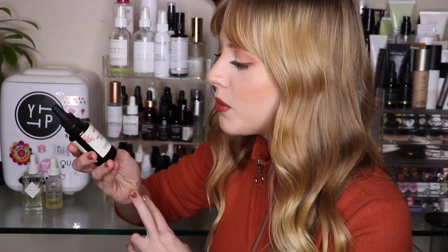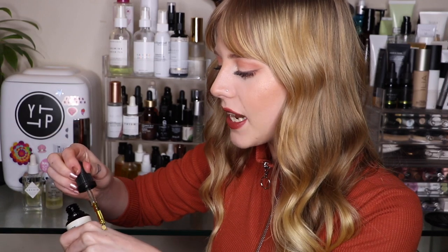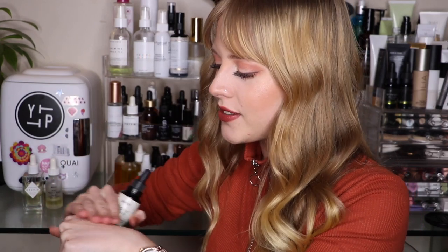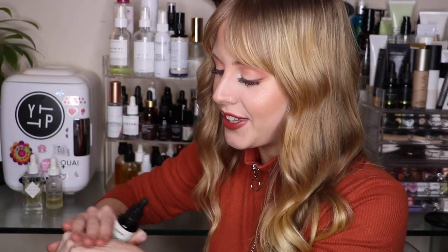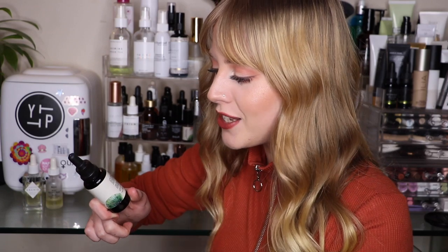Next up is from Little Fox — their Prickly Pear Illuminating Tourmaline-Infused Beauty Nectar. I got this in a Beauty Heroes box. This is more of a nighttime oil for me; it is a little bit heavier and takes a little longer to sink in, but it smells gorgeous and makes your skin feel really nourished and hydrated. It has prickly pear, pomegranate seed, jasmine, and sandalwood oil to brighten and even skin tone. Little Fox is a great brand if you haven't checked them out.